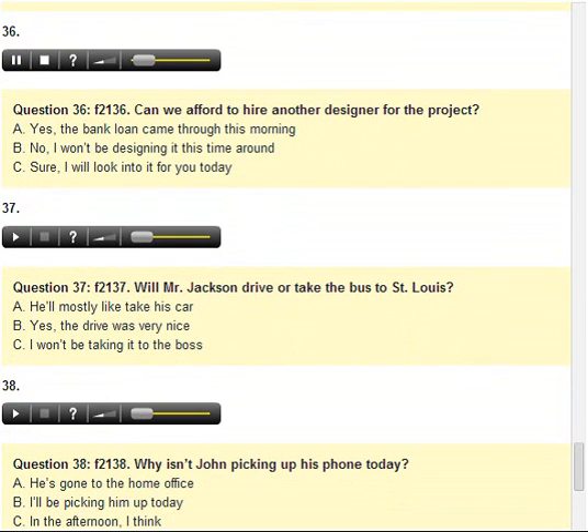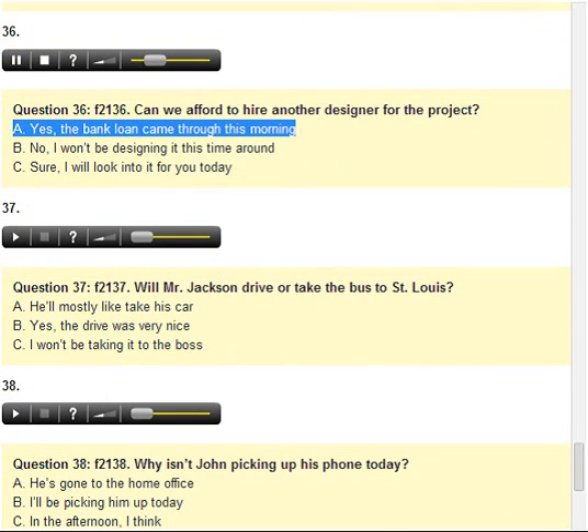Number 36. Can we afford to hire another designer for the project? A. Yes, the bank loan came through this morning. B. No, I won't be designing it this time around. C. Sure, I will look into it for you today.